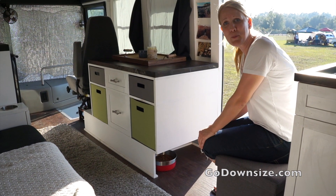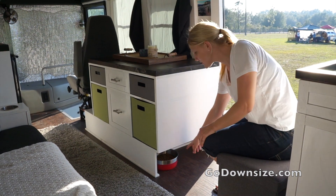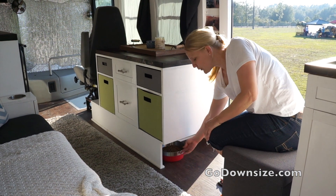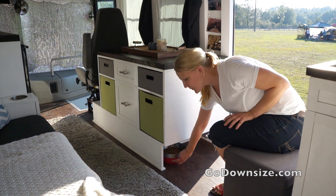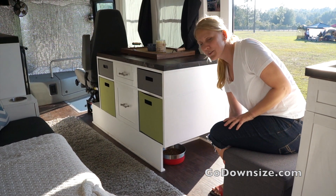Zach and Annie actually travel with a pretty big dog and it needs to have its food somewhere. So they've made a little space for it down here — the food bowl and the water bowl go here and it's nice that it's tucked away. This is actually some kind of rubber mat so it doesn't slide around when they drive, which is pretty cool.